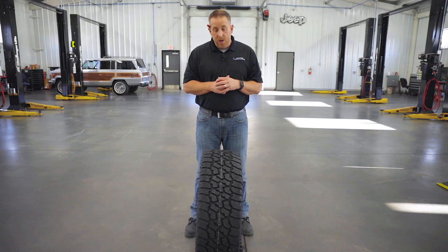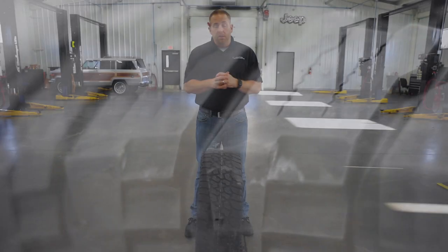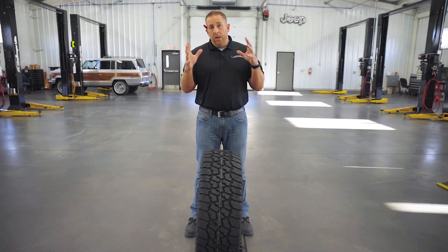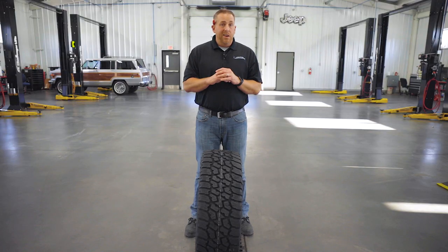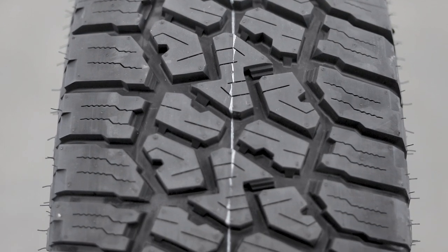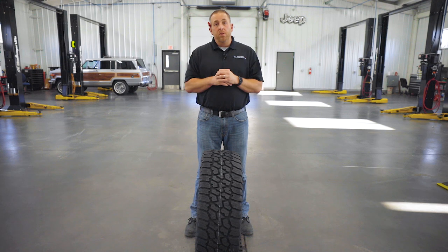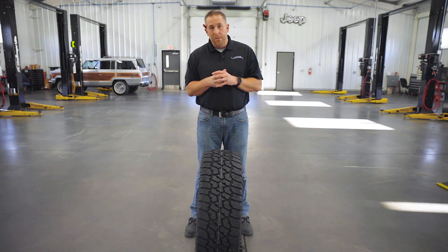A couple of things we didn't talk about last time is just the value proposition of this tire. In the middle-of-the-road quality built tires, this is on the lower end of the price scale. Not only that, but it has a deeper tread depth than any other tire in its class. So that lower price point combined with deeper tread depth is going to give you more value, which is why so many people go to bat for it.